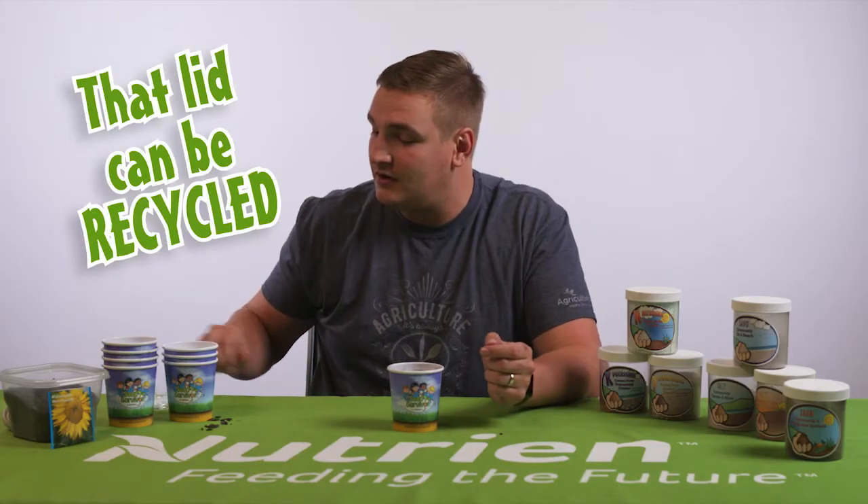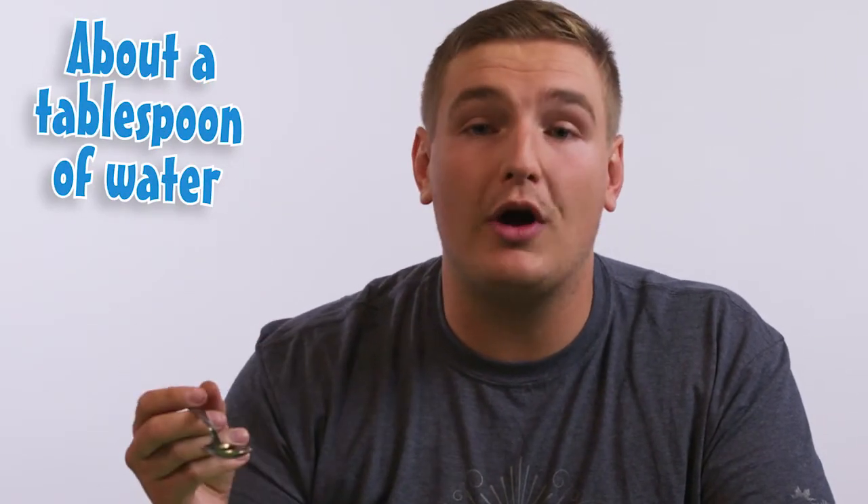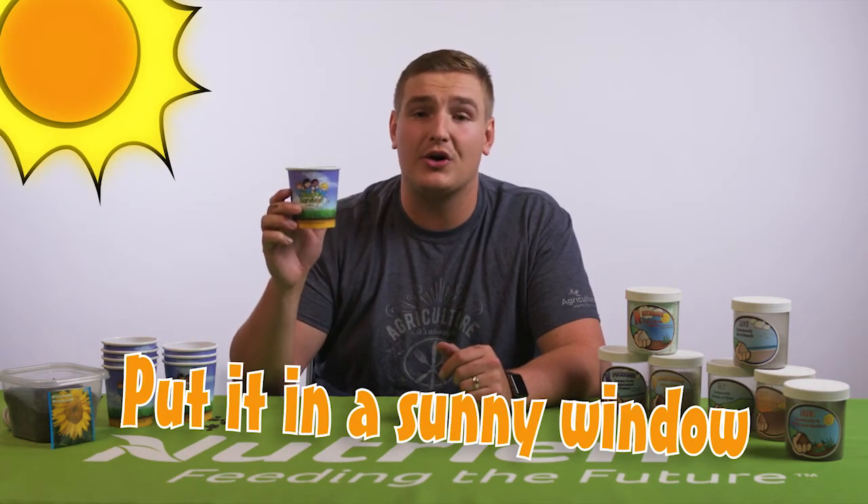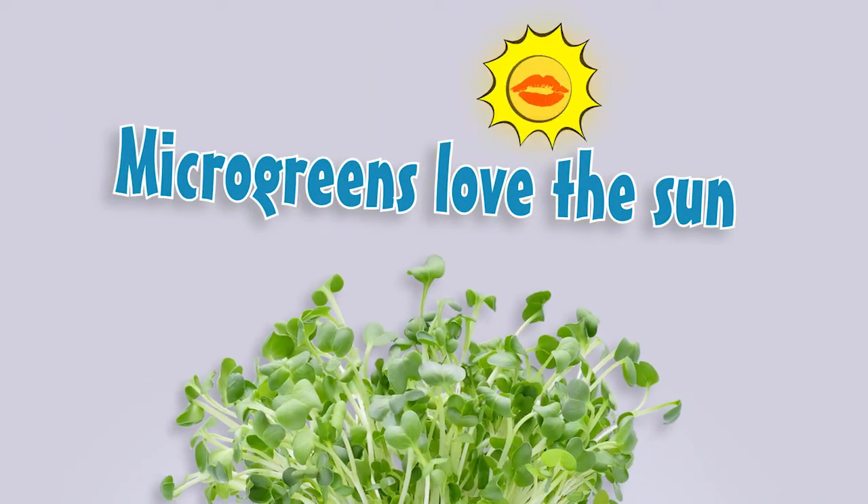We have our soil, we have our nutrients, and we have our seeds. What else do we need? Absolutely — we need water. At home, you can take one big tablespoon and put one tablespoon of water every single morning. The first time you do this, you might have to put a little bit extra. You don't want to put too much because you might drown your seeds, but you want to put just enough that your soil feels like a wet sponge. Once you are done watering, put your cup in a sunny window. Remember, sunflower microgreens love the sun.